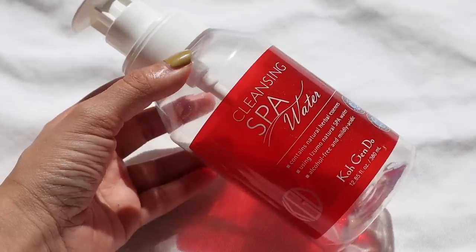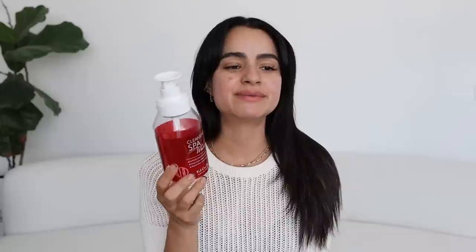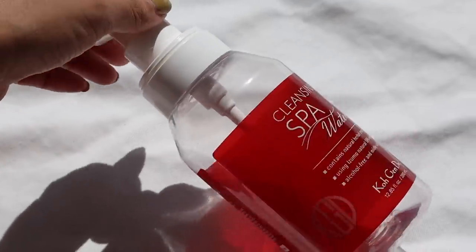Moving on, I also finished some makeup removers. First is the Cleansing Spa Water by Cojendo — basically a micellar water, and it's so pricey. I popped into Violet Grey and a girl really sold me on it, saying it's way better than Bioderma, but I didn't really see a significant difference. I actually feel like the Bioderma one is better. It did last me longer than I thought — it comes in 12.85 fluid ounces — but it's not a significant enough improvement for the price. I'd rather just use Bioderma or the Garnier one. Those are my go-to always.